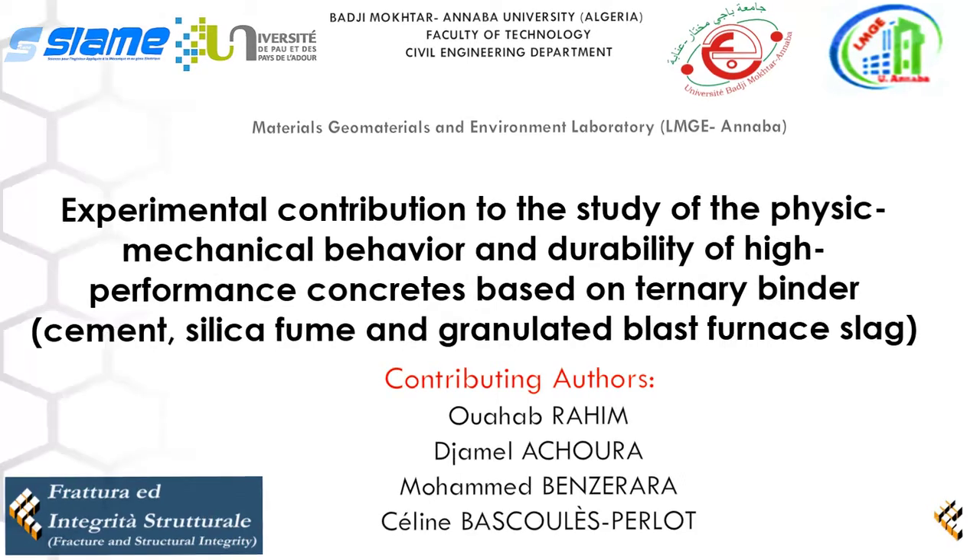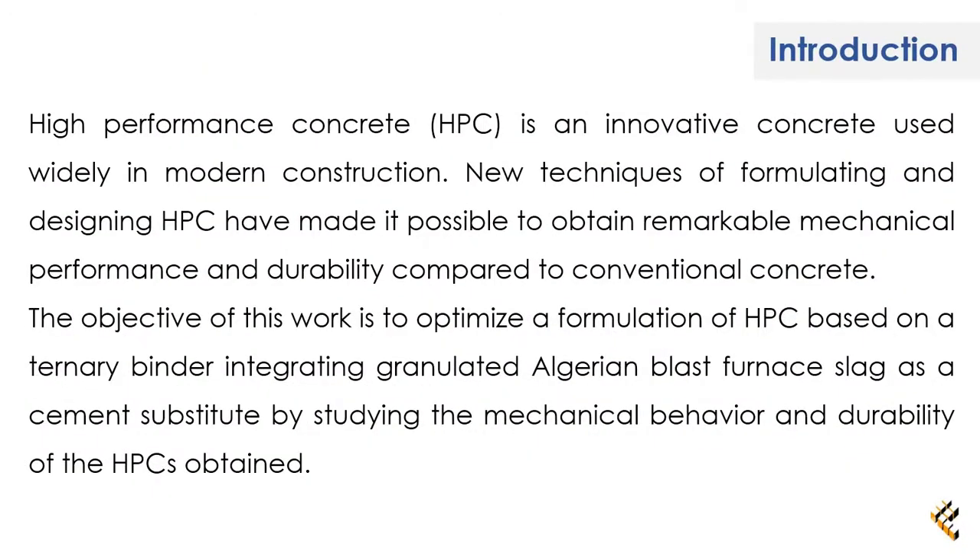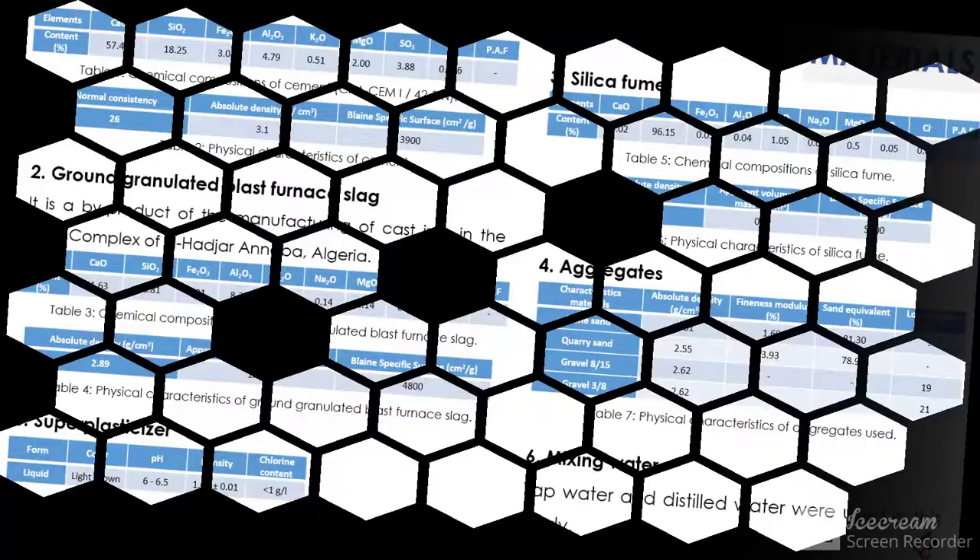Introduction: This work aims to optimize a formulation of HPC based on a ternary binder integrating Algerian slag as a cement substitute, by studying the mechanical behavior and durability of the HPCs obtained.